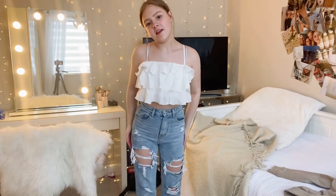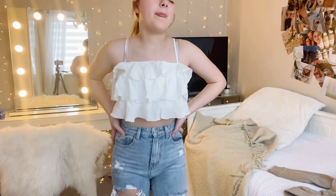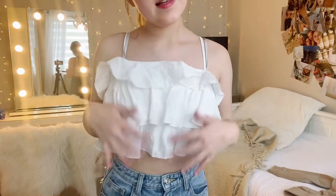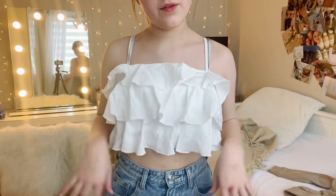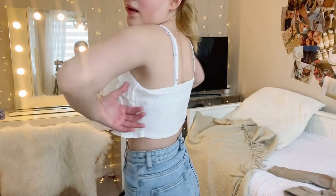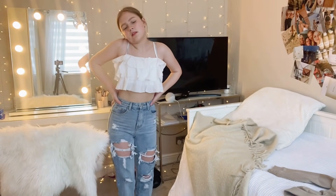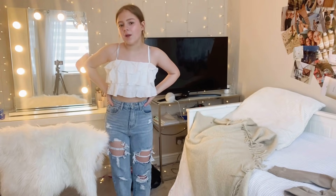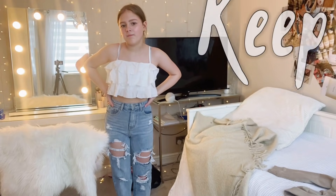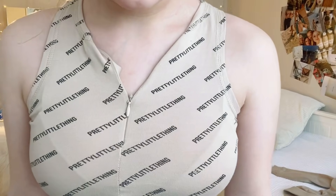I thought I'd hate this one but I actually kind of like it — it's from Shein, it's a frilly sort of top, like a shirt at the back and frilly at the front. With shorts in the summer it's kind of a vibe. I think I'm going to keep it.